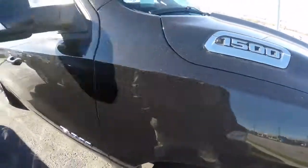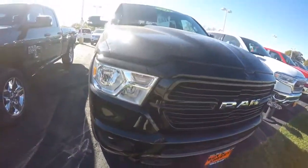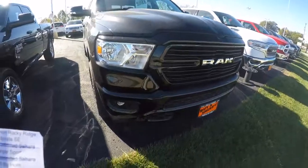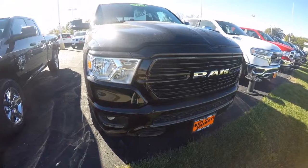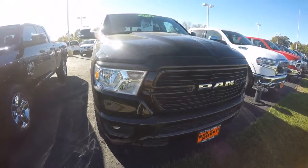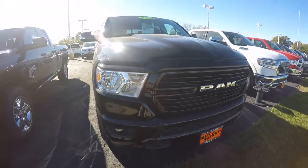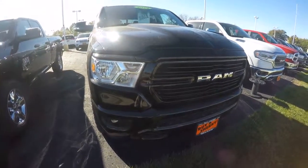I'm really confident this is going to be a great truck. The whole new redesign — I think Ram did an excellent job. Again, this is a 2019 Ram 1500 Bighorn, stock number 28553T. I'm Nathan Coppock — stop in and see me today or give me a call at 937-778-0830. Also make sure to visit our website at sherrychrysler.com.